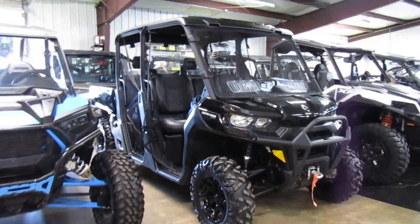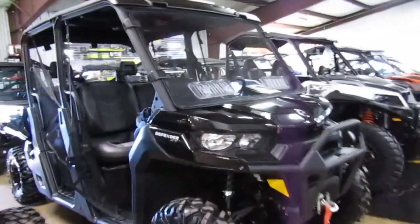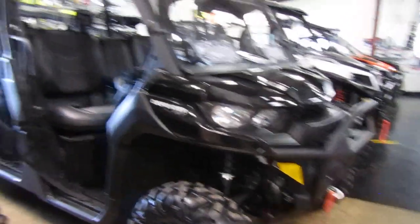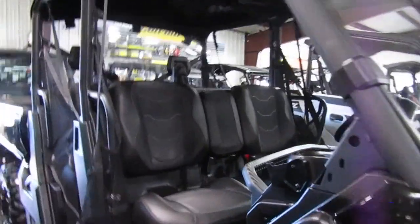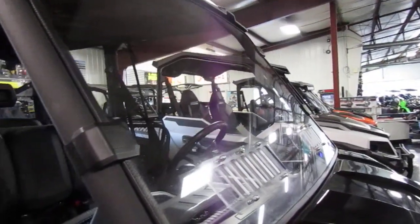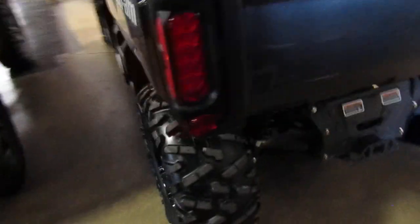2021 Can-Am Defender XT HD 8 — it's a Max, so it's got the six passenger crew style. Tires and wheels are nice, all the plastic looks really nice, front and rear windshields, the front windshield is vented, seats are all in really good condition. Doesn't look like it's hardly been used, so I know it's a pretty low mileage unit. Rear tires look good.